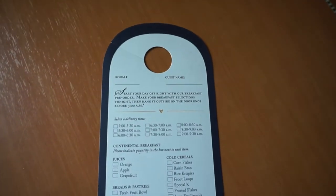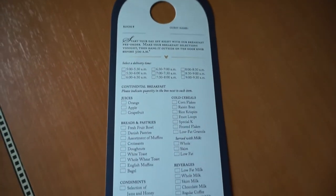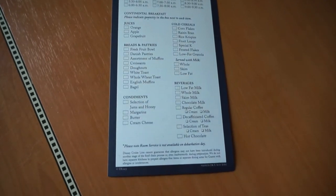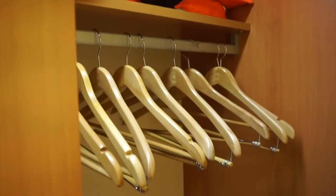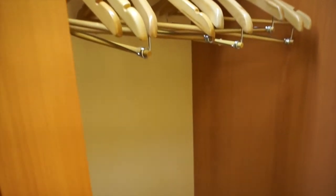You could pre-order your breakfast from this menu. The large wardrobe area features a laundry bag, a safe, lots of hangers, and of course life jackets.